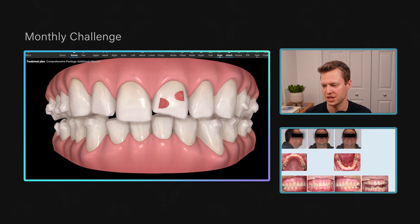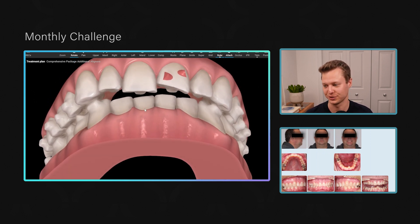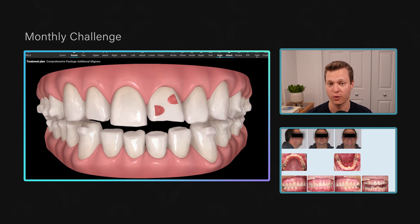We're going to work on creating mesial root tip on that tooth with the next batch of aligners. We'll also intrude the lower teeth to line up those gingival margins and create even more restorative space. You'll notice there are a lot of trays here — lingual attachments have different rules, parameters, and speeds. At our office patients with lingual attachments change their trays twice a week.